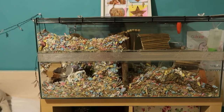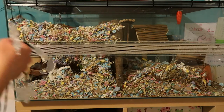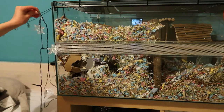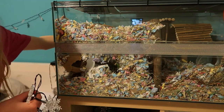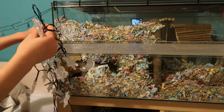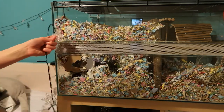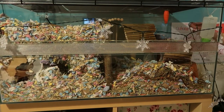But anyways, let's get to decorating the cage. Alright, let's do this.